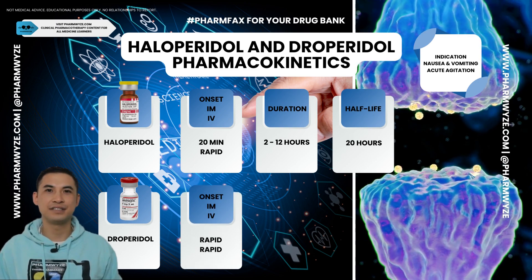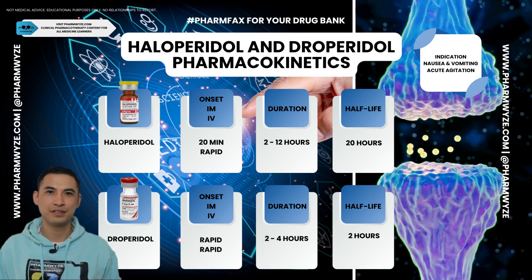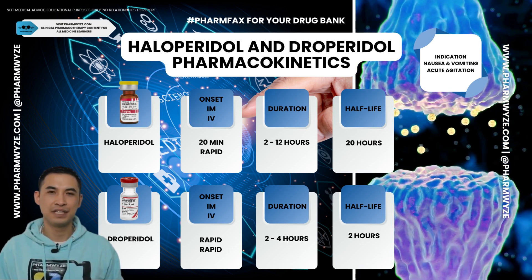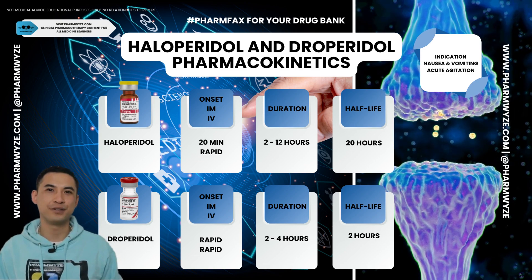With droperidol, the onset is rapid if given IM or IV and the duration is up to 4 hours. If I needed a prolonged sedative effect and I had IV access, I'm going to reach for haloperidol. If I didn't have IV access and I had to give something IM for acute control of agitation, I'm going to reach for droperidol.